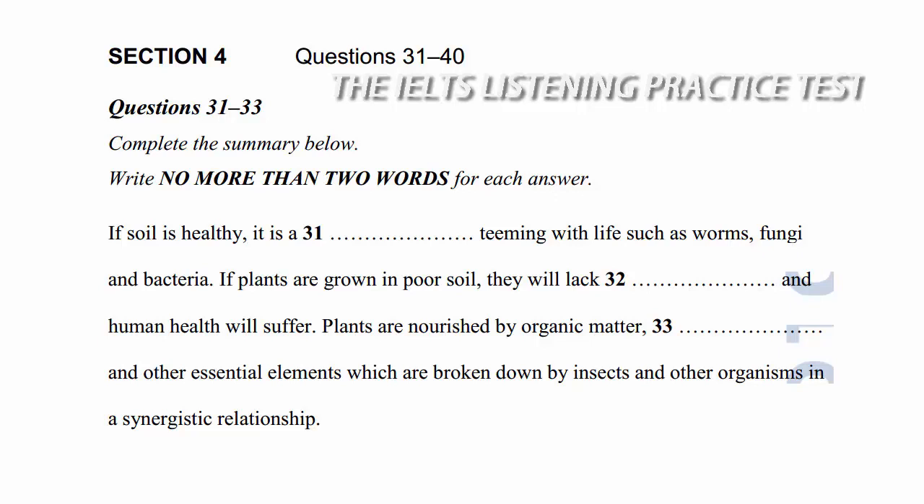Welcome to this talk on soil science and organic farming. Dirt, soil, earth, loam, mud or dust — it doesn't matter what you call it, it is of primary importance in the production of food and other crops. Most people think of it just as a substrate or medium in which plants grow, but it's more than that. It's actually a living entity.